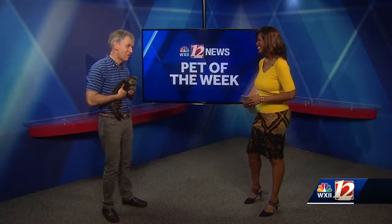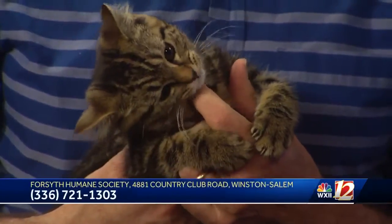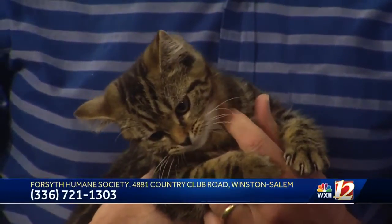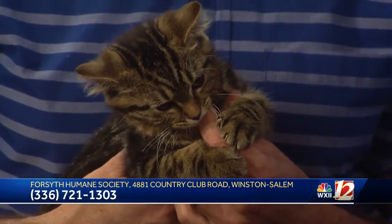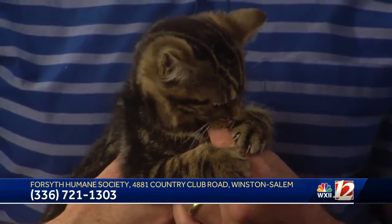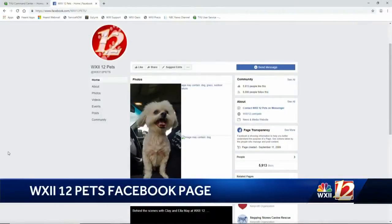Let them take some time in the air conditioning. Sounds like the same thing as humans. Exactly — if you're not comfortable, your dog probably isn't comfortable. So what should folks do if they're interested in Mary Kate? Best thing to do is to stop by our adoption center at 4881 Country Club Road. Folks can also visit our website at ForsythHumane.org. Thank you so much. We have more information on pet adoption on the WXII 12 Facebook page — check the pets page.